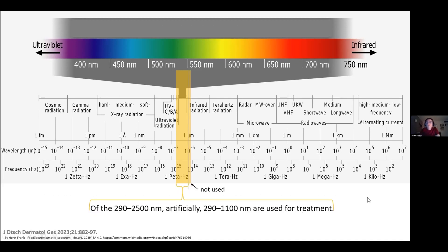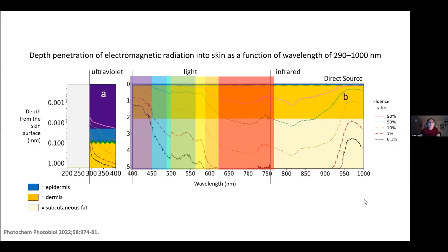Of these wavelengths, artificially we use most for treatment. Wavelengths of 290 to 1100 nanometers are used for treatment of various diseases nowadays. If we look at these wavelengths more deeply, we see how they can penetrate into the skin. Ultraviolet radiation, used for treatment of skin diseases, goes down to a depth of about 0.1 millimeters.